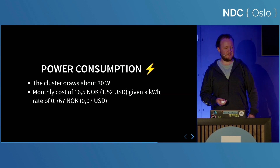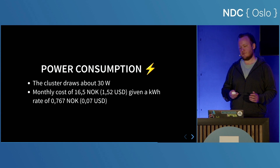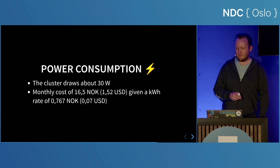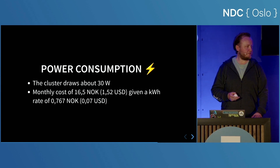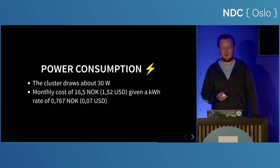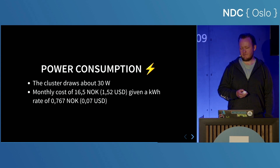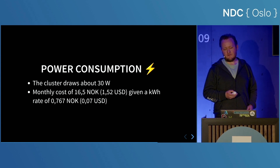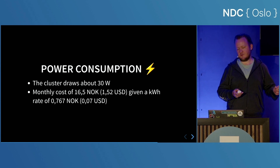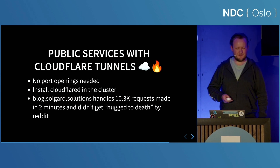Talking about power consumption, this cluster draws about 30 watts. I measure this with something called Kepler, which is an open source project designed to measure Kubernetes cluster application energy usage. That equates to about 16 kroner, or 1.5 US dollars per month — which I believe everyone can afford. Just for fun, and in the spirit of comparing apples to oranges, the minimal free tier on Azure Kubernetes Service would cost at least 35 dollars a month, getting you one virtual machine with 4 gigs of RAM.